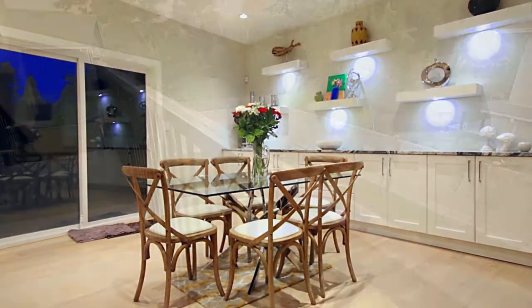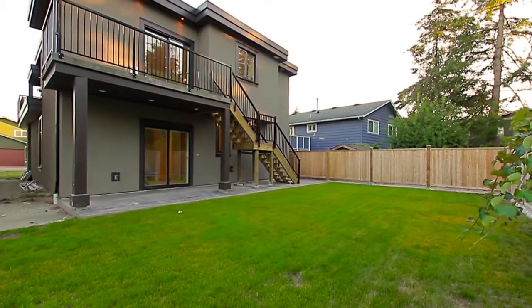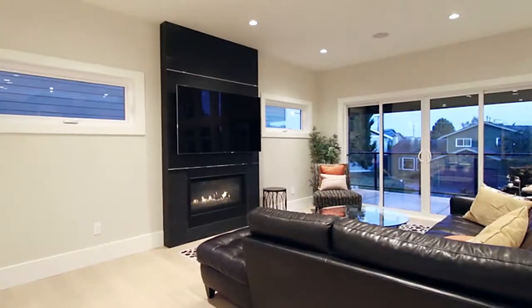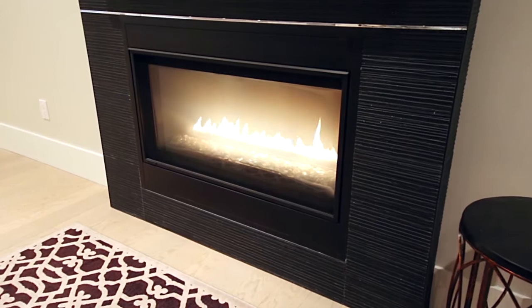A sliding door opens onto the back deck, with stairs down to your fenced backyard. Beside the eating area is your family room, with a gas fireplace and floor-to-ceiling surround.